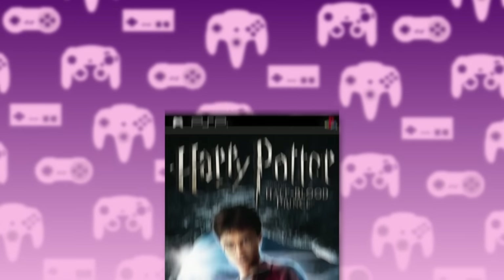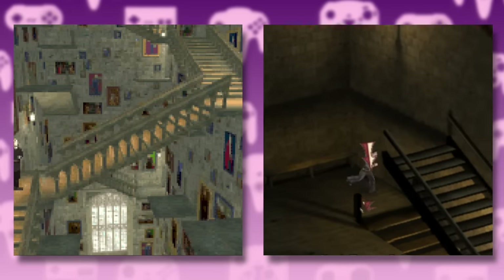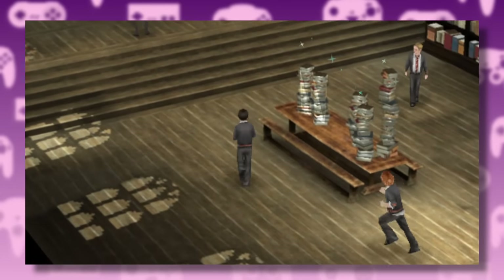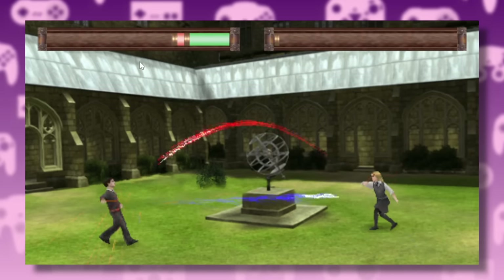At number 14, we have The Half-Blood Prince for the PlayStation Portable. This game takes everything that's bad about the Game Boy version of Order of the Phoenix and ports it to the PSP. The game is pretty much an endless collection of fetch quests, occasionally interrupted by an awkward sideways duel.